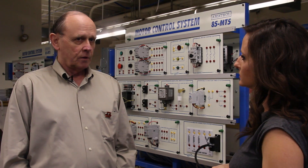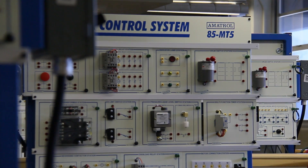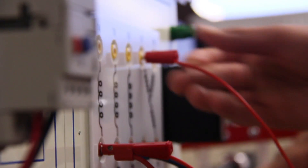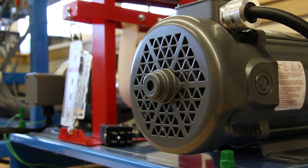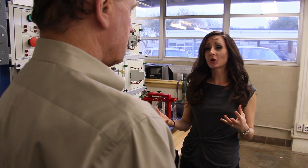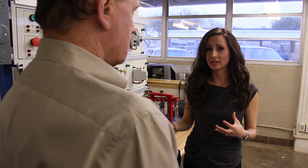If there's problems with the motor control circuits, if something won't run, they'll get a work order and go out and this is what they actually work on. So it's important that they understand troubleshooting principles so they can go in and repair the problem quickly and get things back up and running. So how important are these jobs to the petrochemical industry?